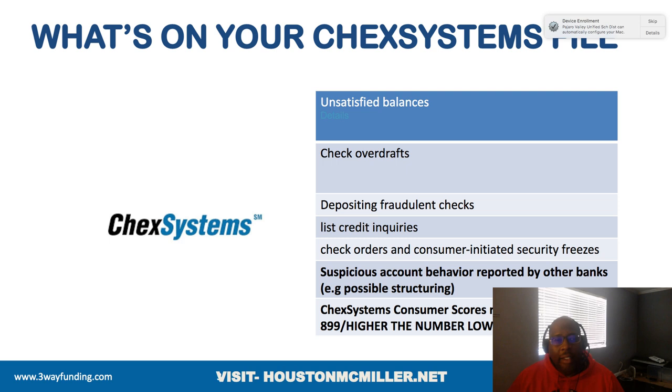This actually did happen — a guy received one of these checks, went to the bank, deposited it, and after about seven days the check cleared and the money ended up being his. They could not take it back because the bank didn't catch it, so he ended up keeping the money. You just have to be very careful with companies sending you these checks — it does state that you need to contact them to be approved. Also on ChexSystems: the number of inquiries on your credit file, the amount of checks you order, and security freezes.